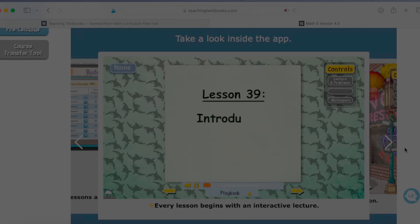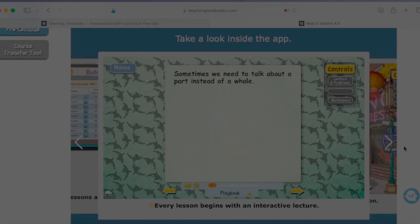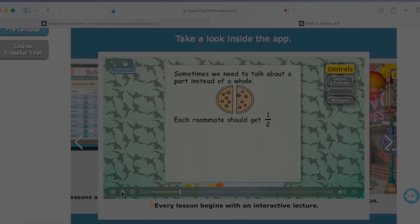Here's just a little sampling of what you might find inside one lesson of Teaching Textbooks Math 5 — Lesson 39, Introduction to Fractions. So far in this course, we've only learned about whole numbers, but sometimes we need to talk about a part of something instead of the whole. For example, if two college roommates were going to share a pepperoni pizza, each roommate should get half of the pizza. The way to write that in math is with the fraction one over two. Every lesson begins with this kind of interactive lecture. The voice of the instructor is almost like storytelling — it's almost gamified, but the kids are learning incredibly deep mathematical things, so it kind of feels like a game while they are learning math with diligence and excellence.